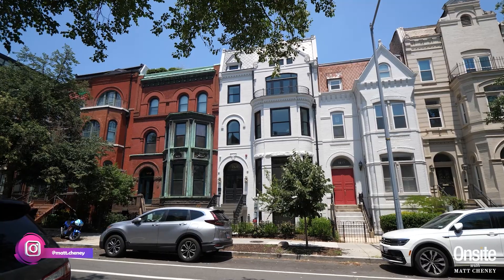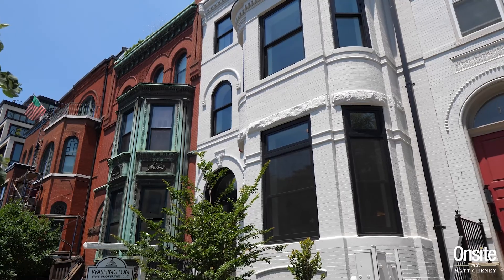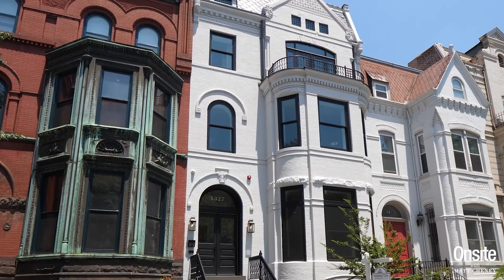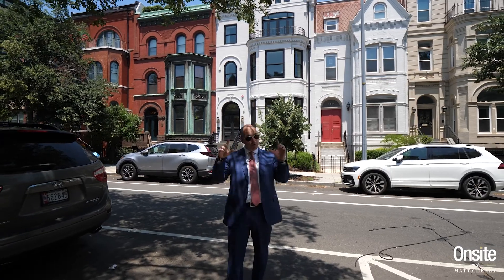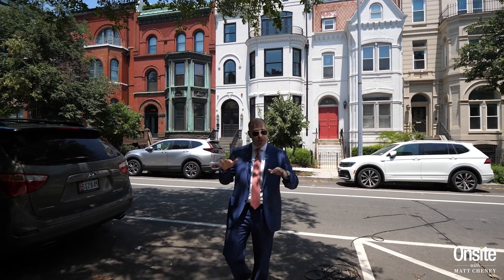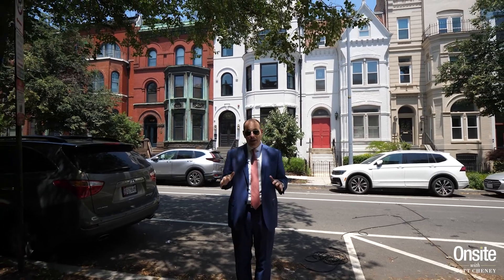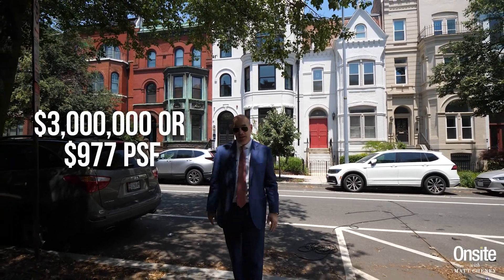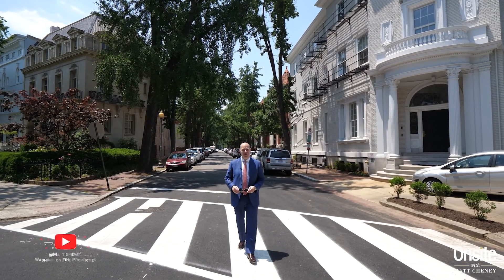The floors of this historic row home behind me have been divided into two condominiums. The upper unit, unit number two, has 3,070 square feet, four bedrooms, four bathrooms, two half baths, reclaimed wood floors, exposed joists, and a great mixture of finishes. It traded in December 2021 for $3 million, or $977 per square foot. There you have it. I'm Matt Chidi and this is episode 45 of On Site.